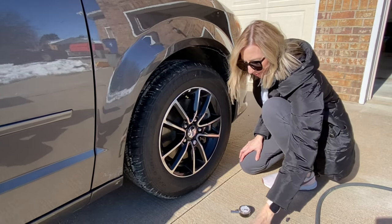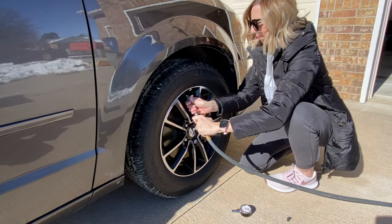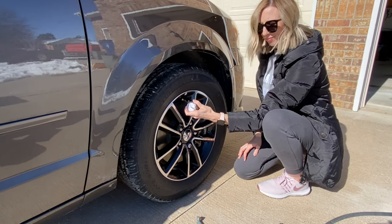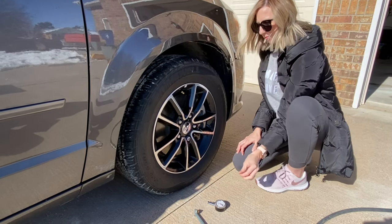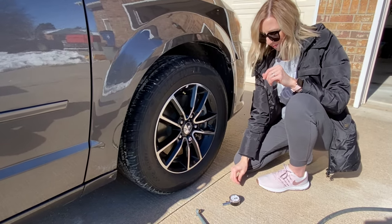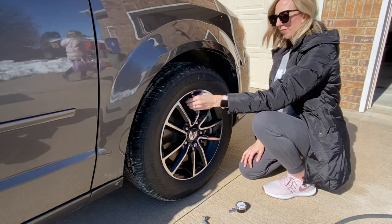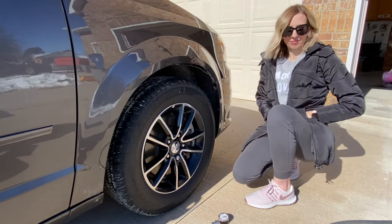If the pressure is low, grab the air hose and stick the chuck on the end of the valve stem so you don't hear any air escaping. After a couple seconds, check the tire pressure again. Keep doing this until you hit your vehicle's recommended tire pressure. If you happen to over-inflate the tire, you can let a little bit of air out — take a small screwdriver or use the little nipple on the gauge itself to depress the valve stem until you get to the right pressure. After you're done, put the valve stem cap back on and check all of the tires on the vehicle. Don't forget the spare — nothing's worse than having a flat and trying to replace it with a flat.